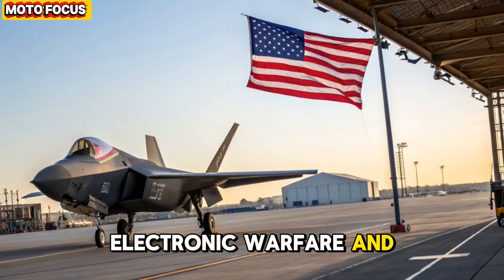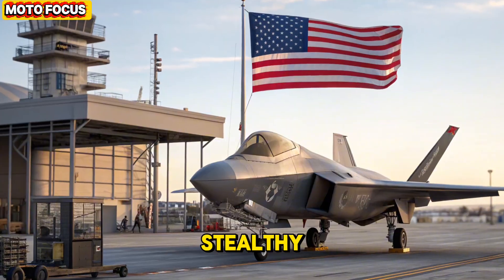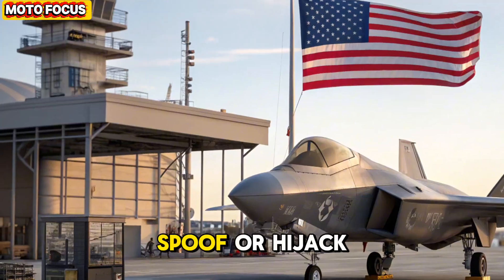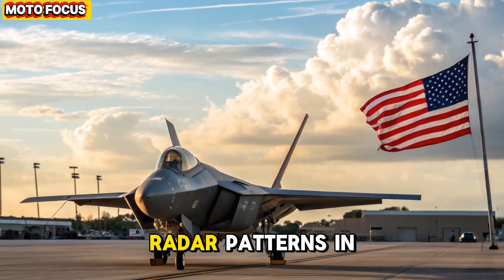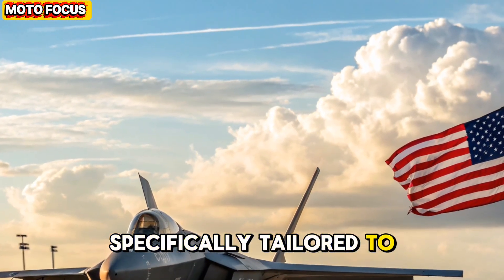Electronic warfare and defense capabilities. The F-47 NGAD isn't just stealthy — it's a master of electronic warfare. Its spectral ghost suite can jam, spoof, or hijack enemy radar and communication systems. By using AI-driven signal analysis, it learns enemy radar patterns in real time and crafts countermeasures specifically tailored to deceive them.